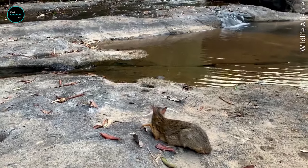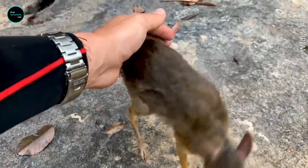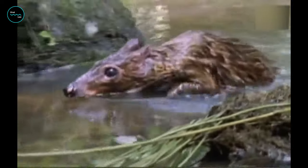The smallest is the lesser Malay, shown here, which only weighs about 4 pounds. Meanwhile, the largest, the water chevrotain, weighs in at 33 pounds, which still isn't exactly large.